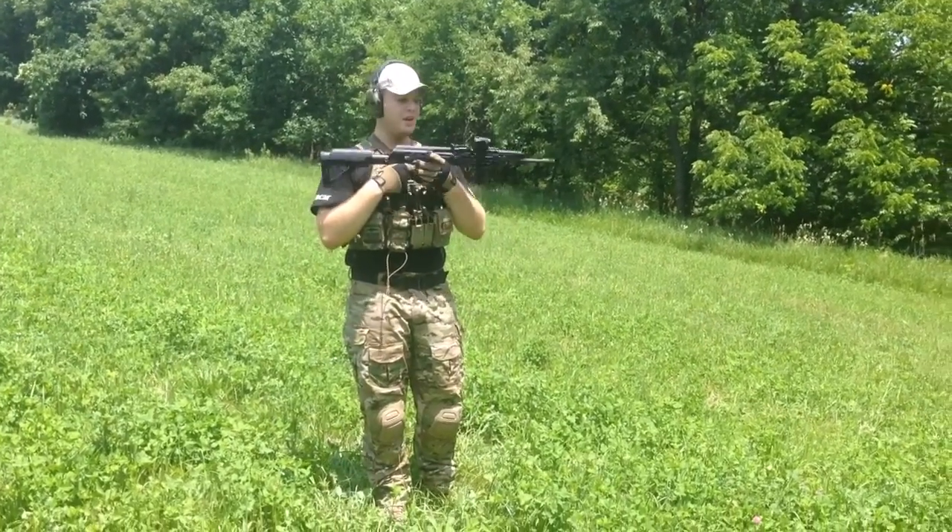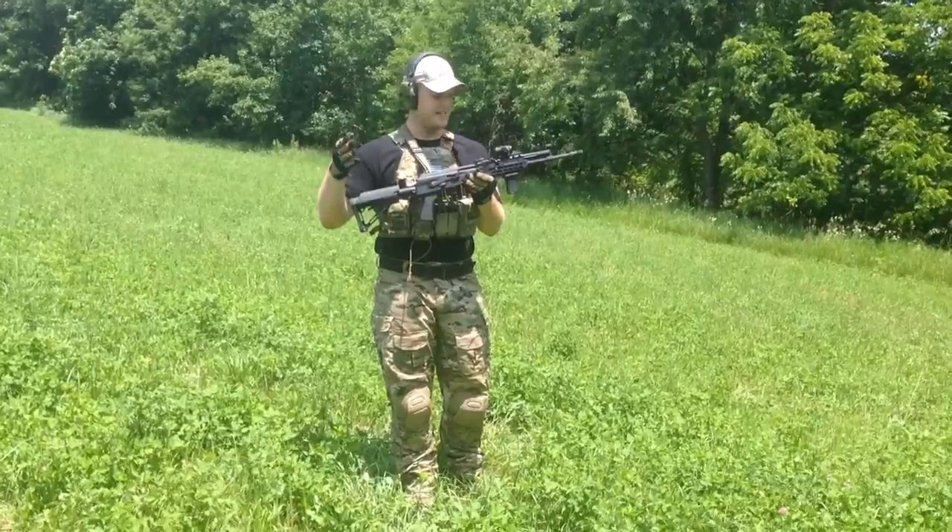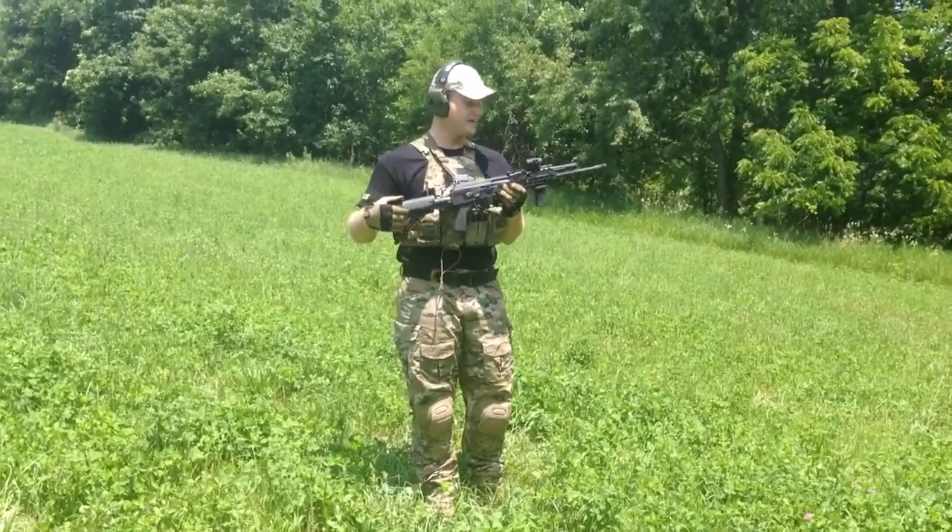Just got my rifle back from Definitive Arms. Couldn't be more pleased with the work they did to it. This thing's a masterpiece. Let's see how she runs.